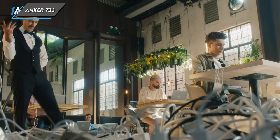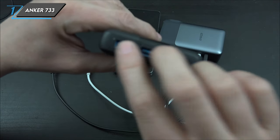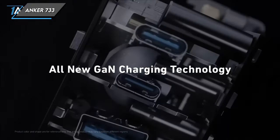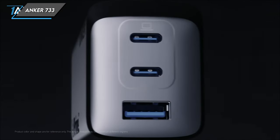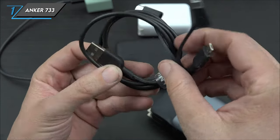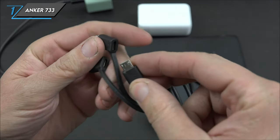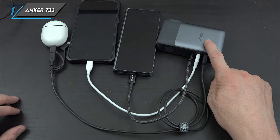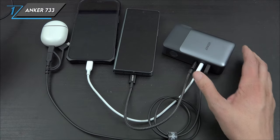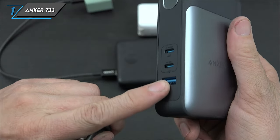The first one we have is an Anker 733 power bank. Let's unpack the impressive features of this powerhouse and explore why it's a must-have for tech-savvy individuals on the go. With a robust capacity of 10,000 mAh and a total wattage of 65 watts, the Anker 733 packs a serious punch. Boasting three ports in total – two USB-C and one USB-A – it's your one-stop solution for charging multiple devices simultaneously. Weighing in at 320 grams, it offers a commendable power-to-weight ratio of 31.3 mAh per gram.